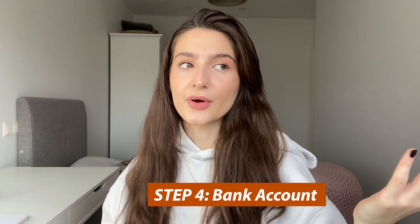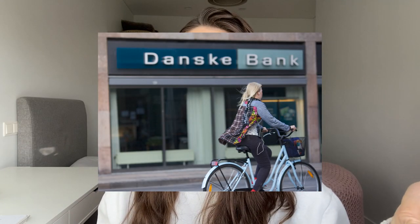Once you get your MitID and all the logins — congratulations, you've gone through the hardest part. After that, you'll probably want to open a bank account in Denmark, especially if you're applying for a job. Usually people go to Danske Bank — all my classmates applied there because it's the easiest and most common. Call the bank, ask what you need, go in person or make an appointment. If you have questions, don't be scared — just call them. It's better to be safe than sorry.